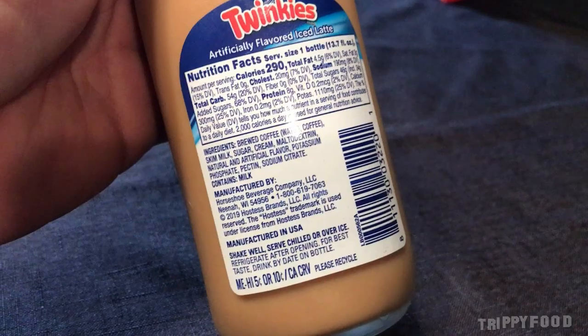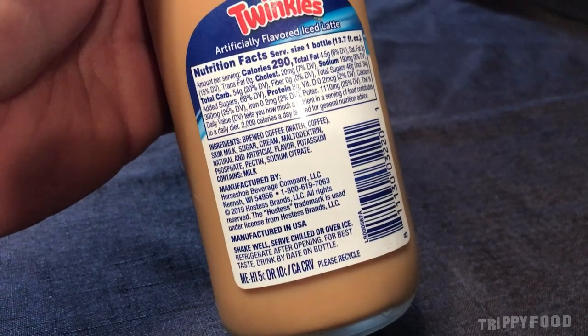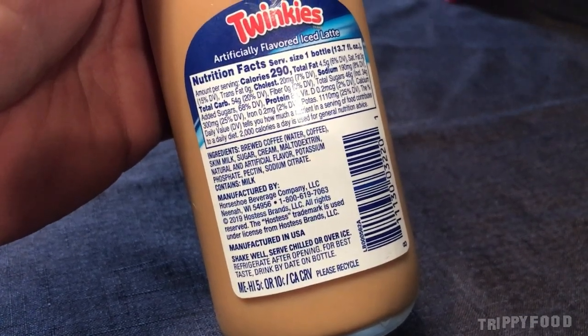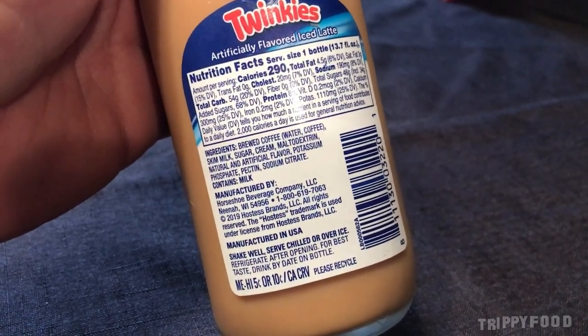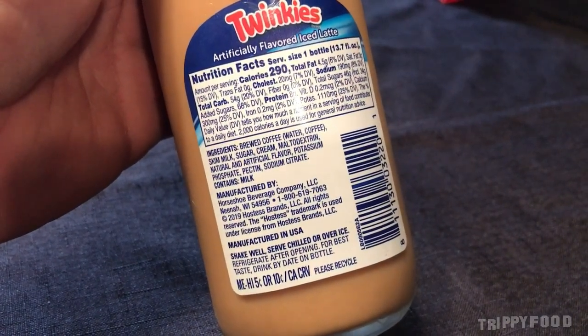Now the ingredients say it has brewed coffee, which contains water and coffee, skim milk, sugar, cream, maltodextrin, natural and artificial flavor, potassium phosphate, pectin, sodium citrate — contains milk.